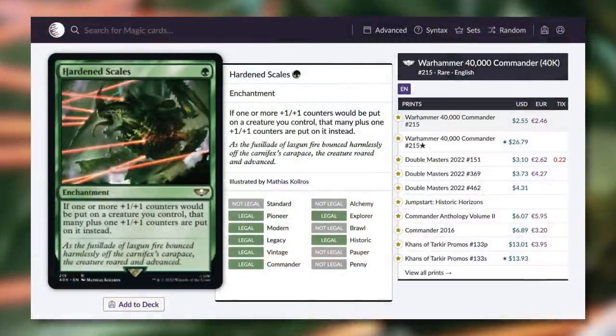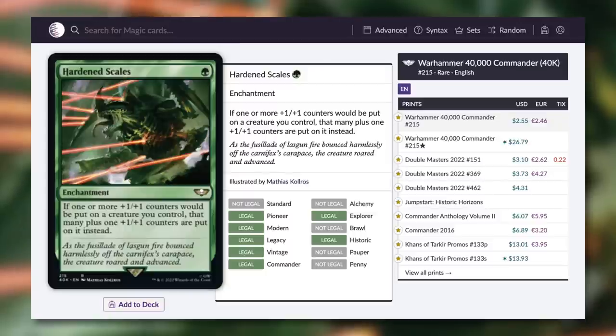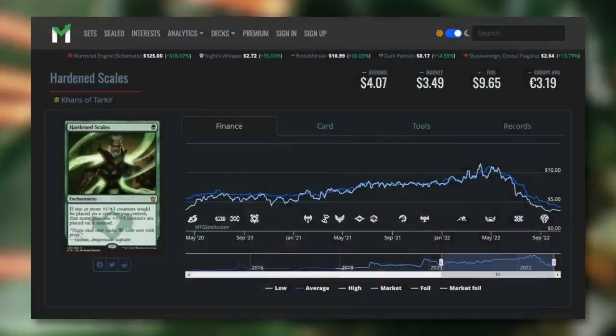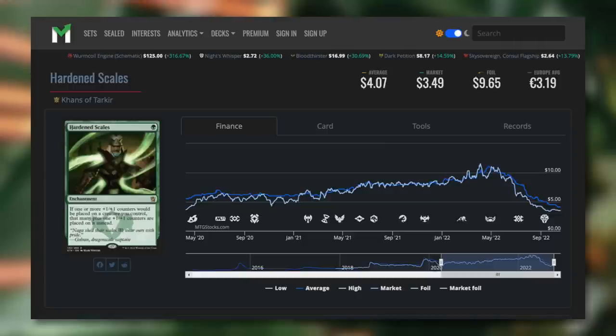Moving on, next up we've got Hardened Scales — a great low-to-the-ground enchantment that basically gets an extra counter on creatures that are getting +1/+1 counters. Counter builds in Commander are incredibly popular and this card is incredibly good in those decks. Other formats definitely contribute to its price going up as well. As you can see on the right, this card has seen some recent reprints with Double Masters 2022 and now this one. This card has had quite the price journey — back in 2020 it was around $5, jumping up to over $10 recently. That Double Masters reprint knocked it down, this helped knock it down further to $2.55. So if you bought this card just a couple months ago you were paying $12, now you just have to pay $2.55. A massive price drop. If you've been waiting for this card to be more budget friendly, you might want to jump on this sooner than later.